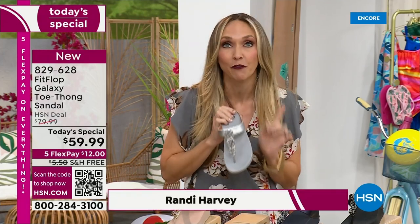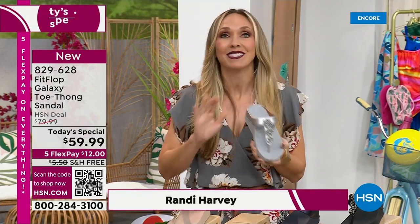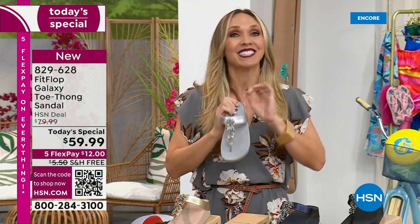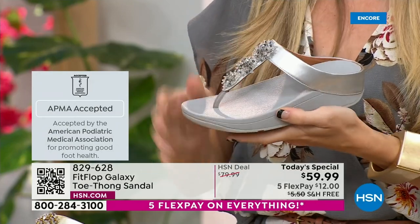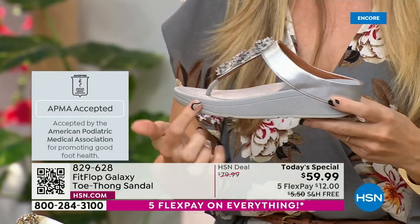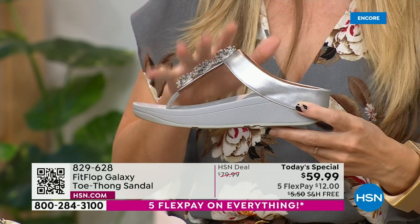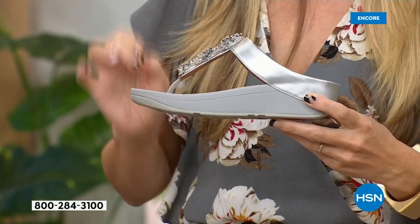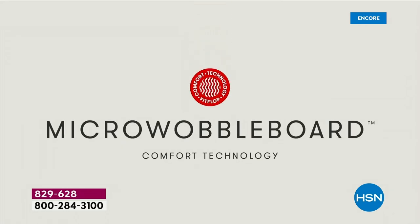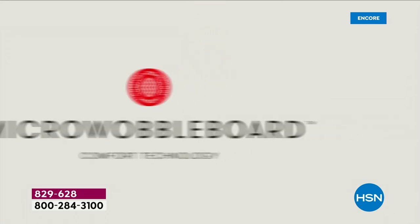If you're not familiar with Fit Flop, one of the things that makes us so special is we are approved by the American Podiatric Medical Association. That is a huge deal. It's not pay to play — we have to earn that through creating shoes that promote foot health. All of our shoes start with that micro wobble board technology. Every sole is created by Dr. Kim Lilly, who is a doctor in biomechanical engineering and works for Fit Flop.